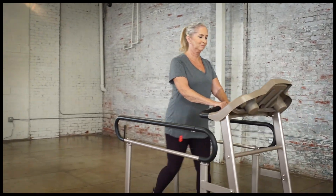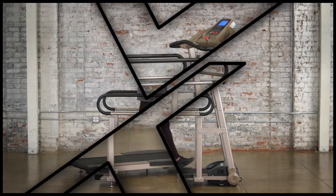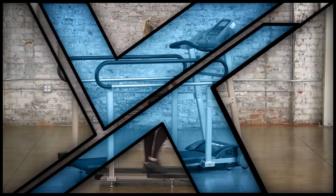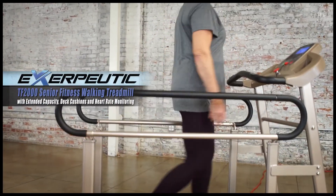Finally, the TF2000 is easy to relocate with its built-in transportation wheels. So bring back your health and get active by fitness walking right in your own home with the specially designed TF2000 Senior Fitness Walking Treadmill by Exerpeutic.